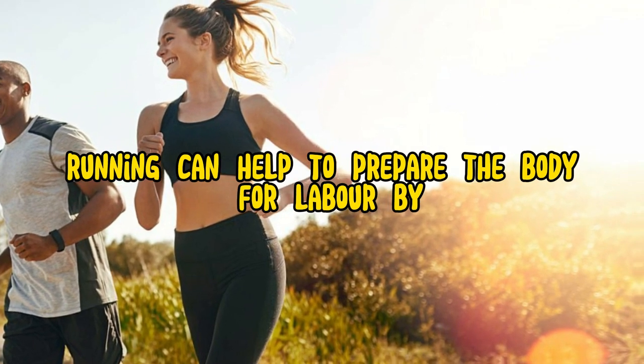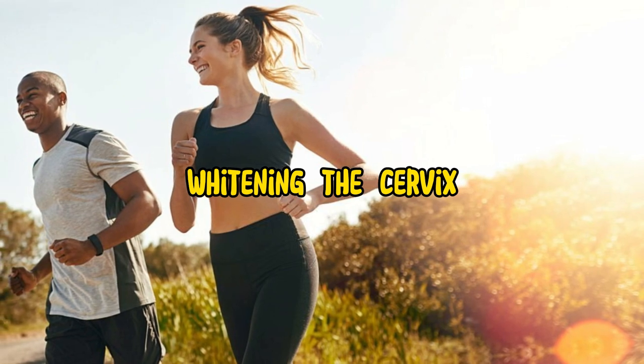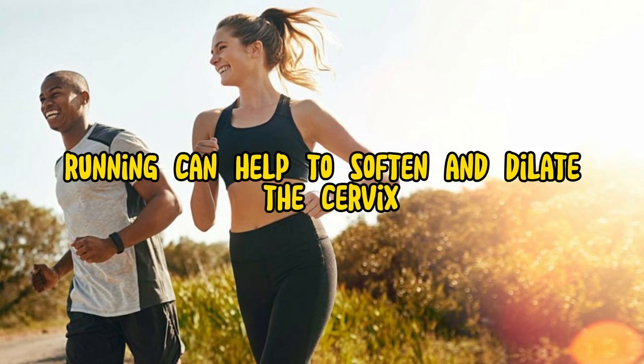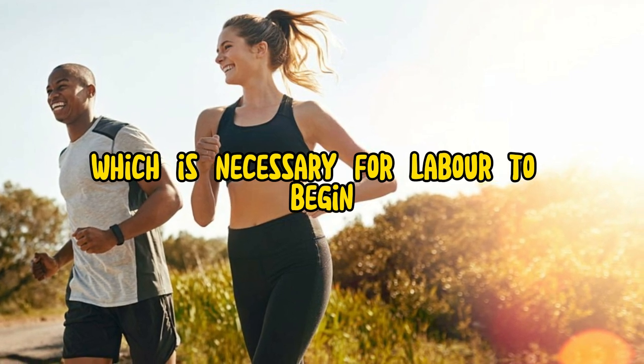However, running can help to prepare the body for labor by ripening the cervix. Running can help to soften and dilate the cervix, which is necessary for labor to begin.